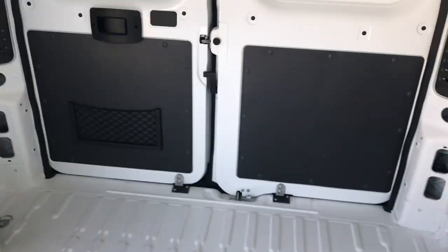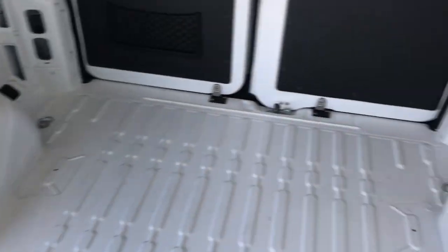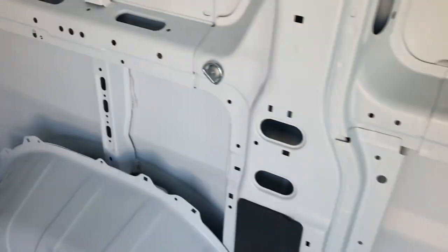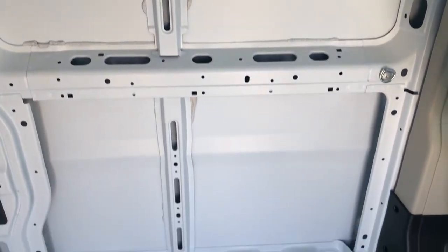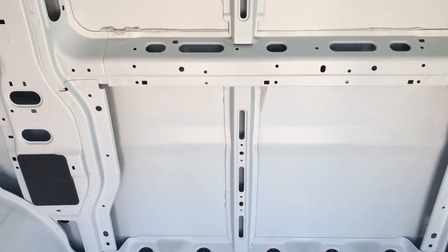That frees up all the room underneath — this area right here is gonna be storage between the wheel wells. And then right here is gonna be the kitchen cabinet area with sink, storage, and a place to cook.